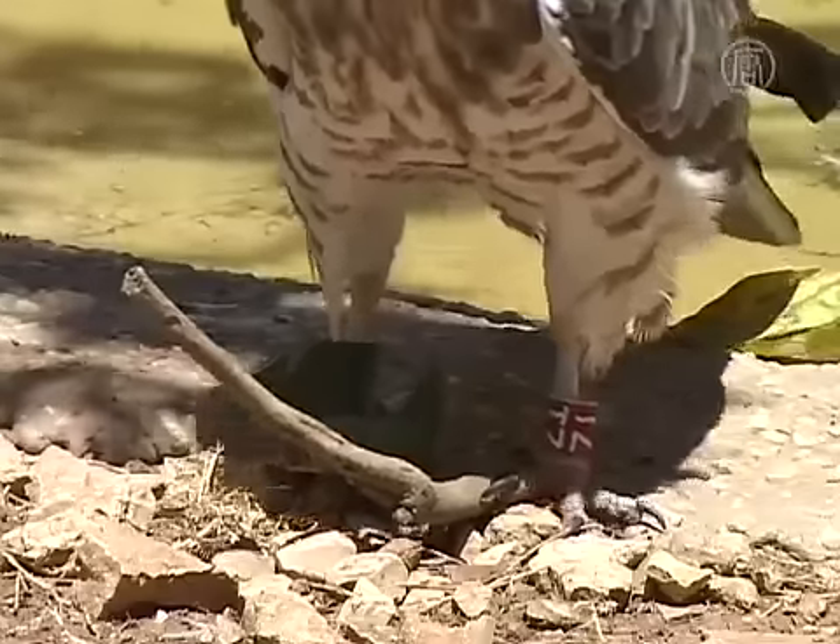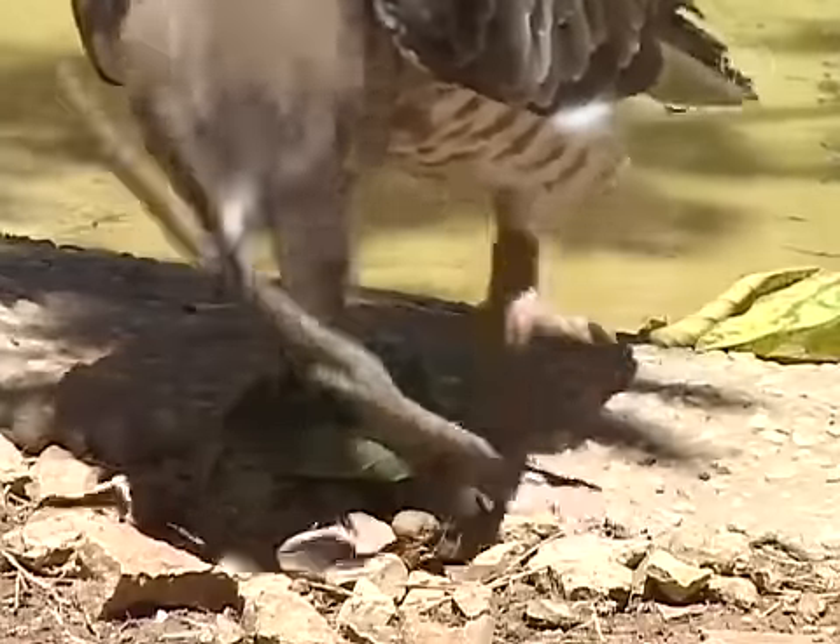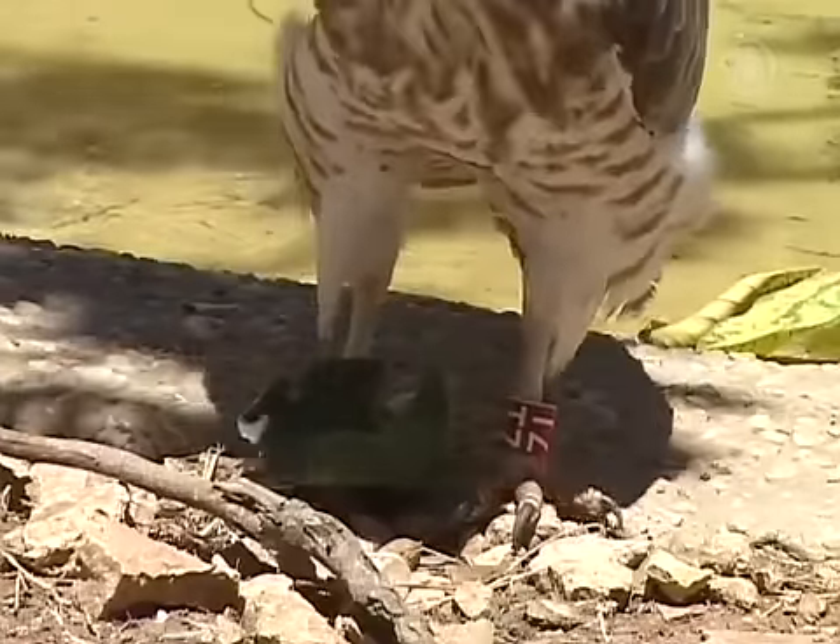For animals that are afraid of the water, the zoo uses mainly sprinklers or shallow water ponds, which they can just play with a little bit.